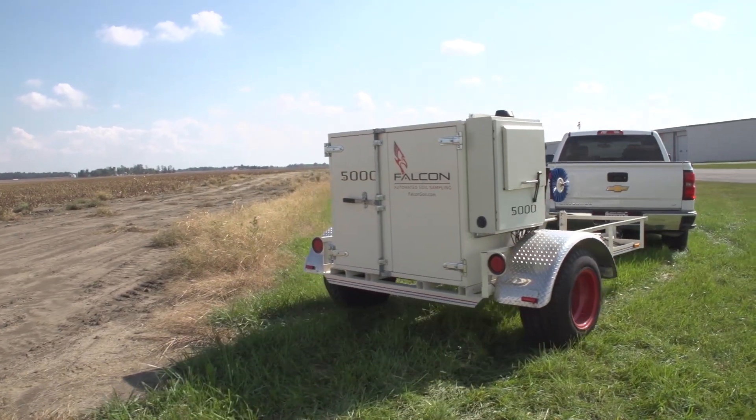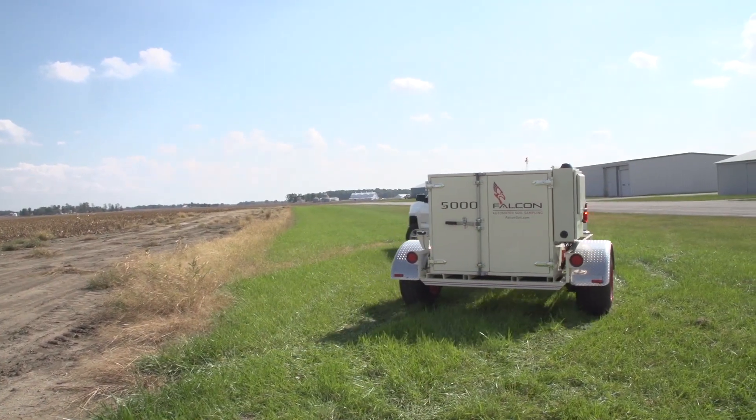With the Falcon, you can maximize your time and profits on your farm, obtaining a three times more efficient, precise, and thorough representation of your soil sample quality.